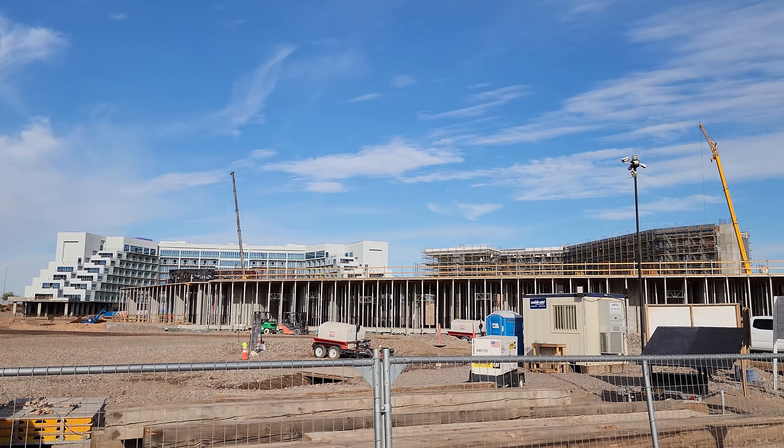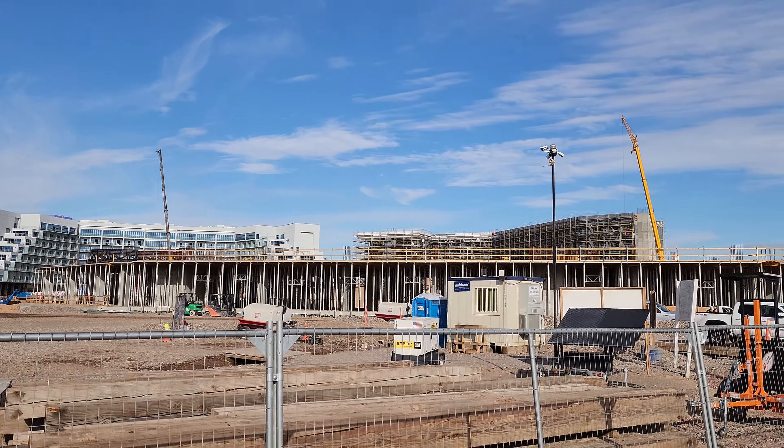Over here, I don't believe this structure was all built last time we were here. They've really got this up pretty good.